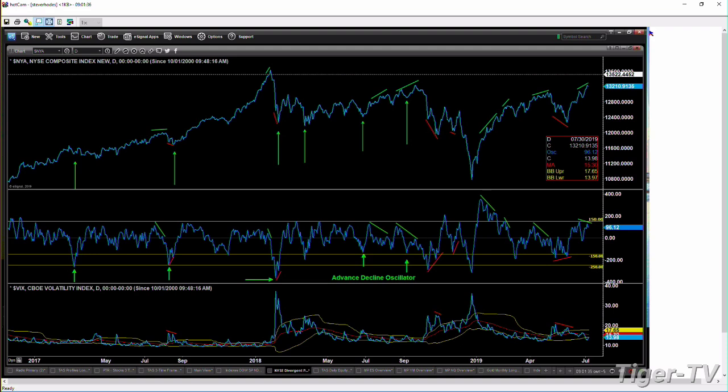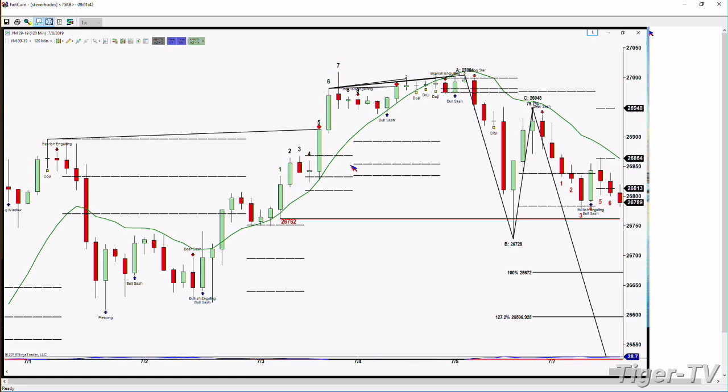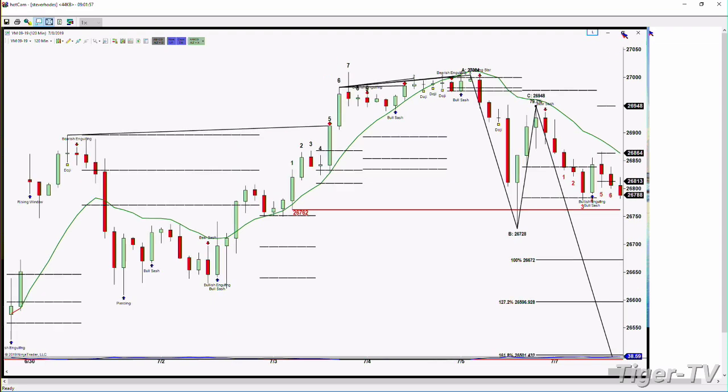You're going to be watching the Dow equity futures contract as one of the signals. The key price point is 26,762. A close below that suggests that price may go back to 26,672, maybe even 26,596, where it could form its next Gartley buy pattern. But at this stage, watch the price level of 26,762 in the Dow equity futures contract — that's coming from its two-hour time frame.